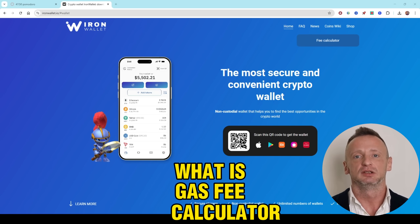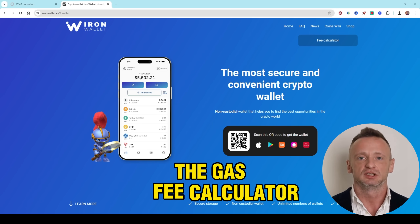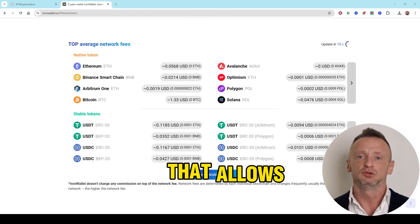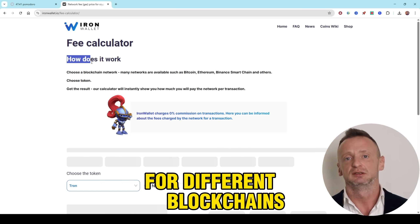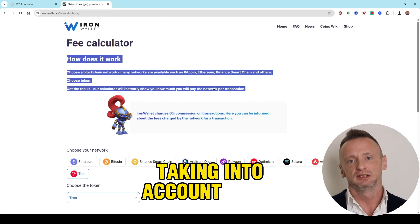What is a gas fee calculator? The gas fee calculator is a tool that allows you to calculate the current transaction fees for different blockchains, taking into account network utilization.